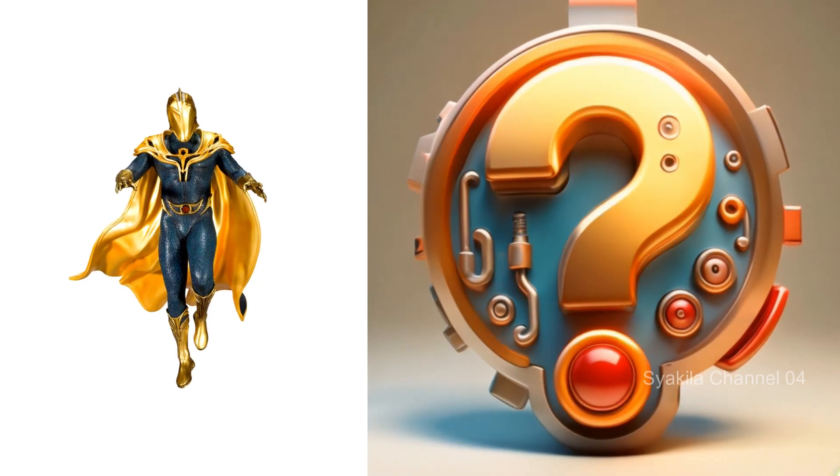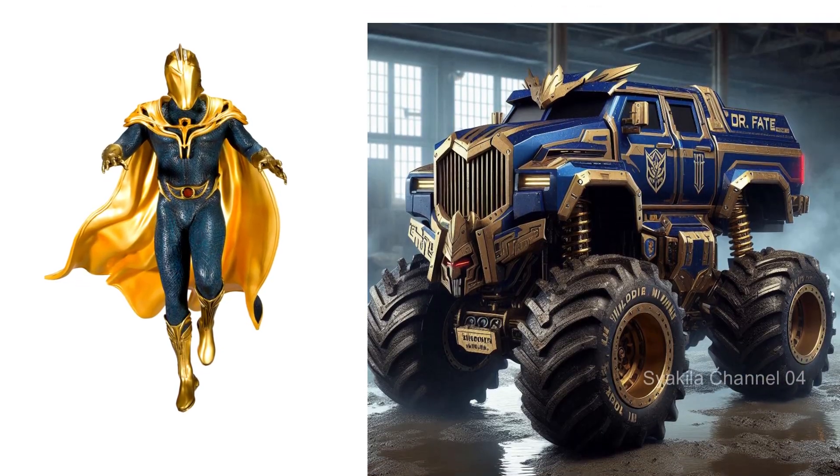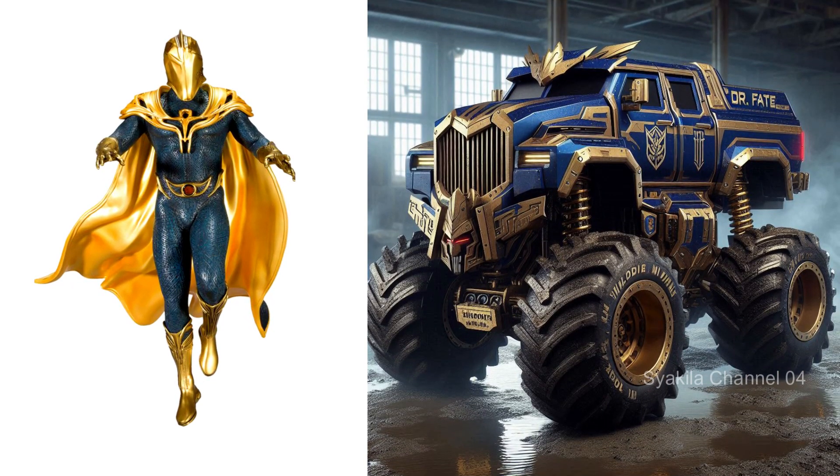Doctor Fate transformation into monster truck. Doctor Fate always looks different.